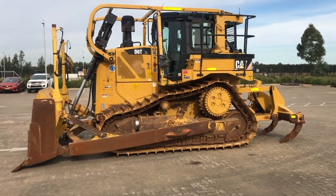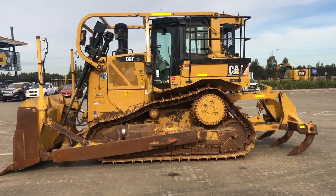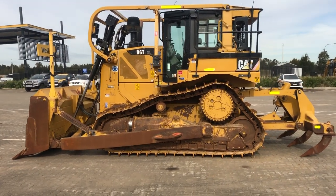It comes with the SU blade with a single tilt ram, multi shank rippers, sweeps, Trimble GPS, battery isolator, e-stops, and the undercarriage is in really good condition.